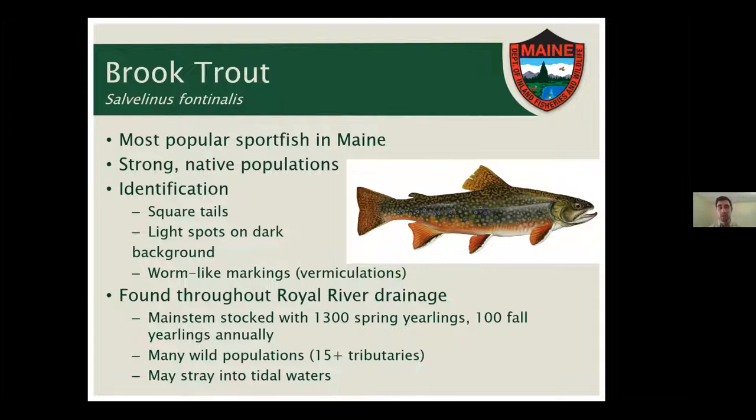For identification, a brook trout has a square tail — some people even call them squaretails. It's generally a darker fish with light spots, the opposite of some other trout species. It also has worm-like markings on the back called vermiculations, which are really neat to look at up close. Brook trout are found throughout the entire Royal River drainage and are probably the most prevalent sport fish. We stock about 1,400 brook trout per year — most were spring yearlings stocked in springtime, generally in the eight to ten inch range.